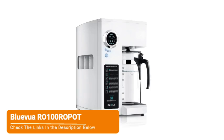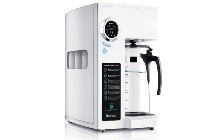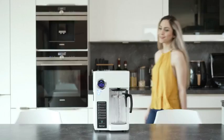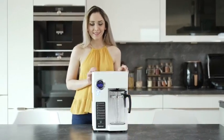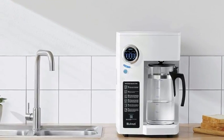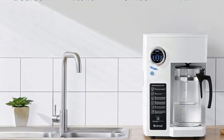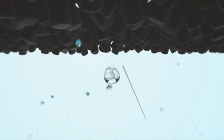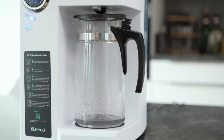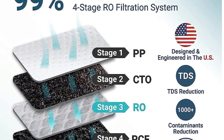Number 5, BlueViewer RO 100 countertop. The BlueViewer RO 100 water filter system offers exceptional filtration performance with zero installation, making it an ideal solution for consumers who want the benefits of reverse osmosis filtration but cannot install a permanent system. Its four-stage filtration process effectively eliminates contaminants, providing users with clean and refreshing water. This product is particularly suited to renters or short-term tenants who seek a high-quality, portable filtration solution.